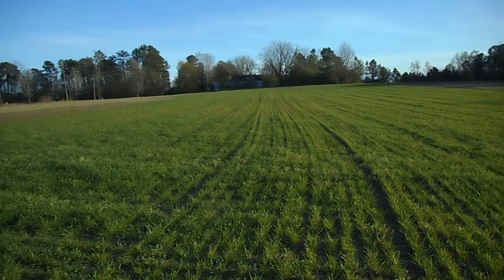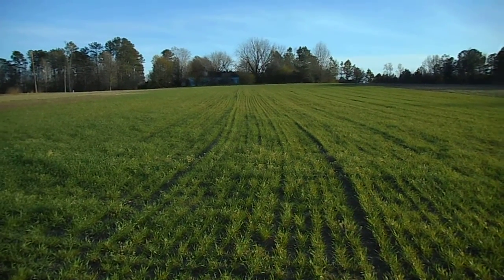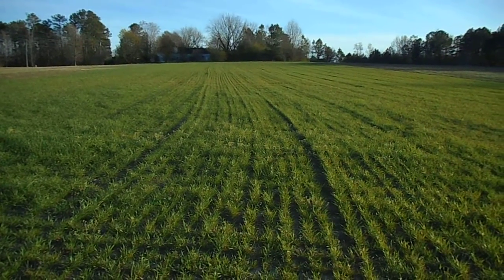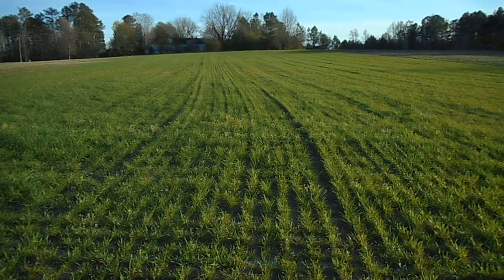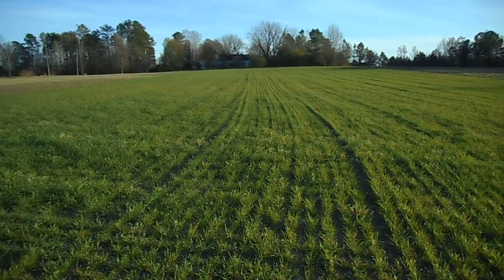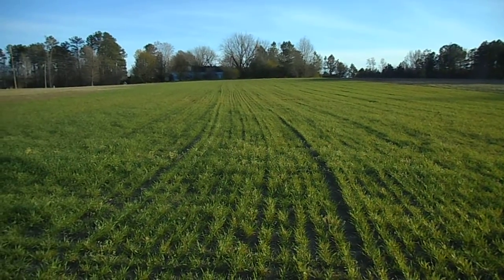Now I got rain that night on the 17th. It was a very slow, gentle rain, went on for about three hours, about a quarter inch accumulation, and then I've had two more rainstorms come across this since then to further melt that nitrogen in.